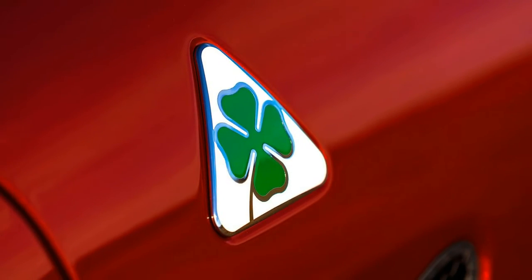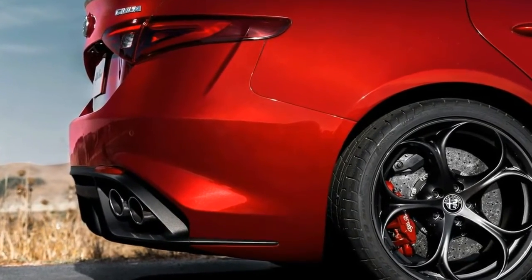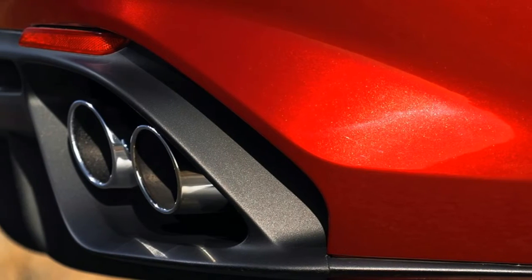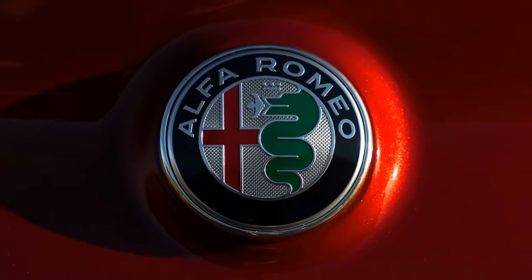We also took a brief street drive in a 280-horsepower Ti with Q4 all-wheel drive. The car was optioned with the Lusso package, giving it an attractive if more conventionally outfitted interior with light walnut trim and pale beige leather.